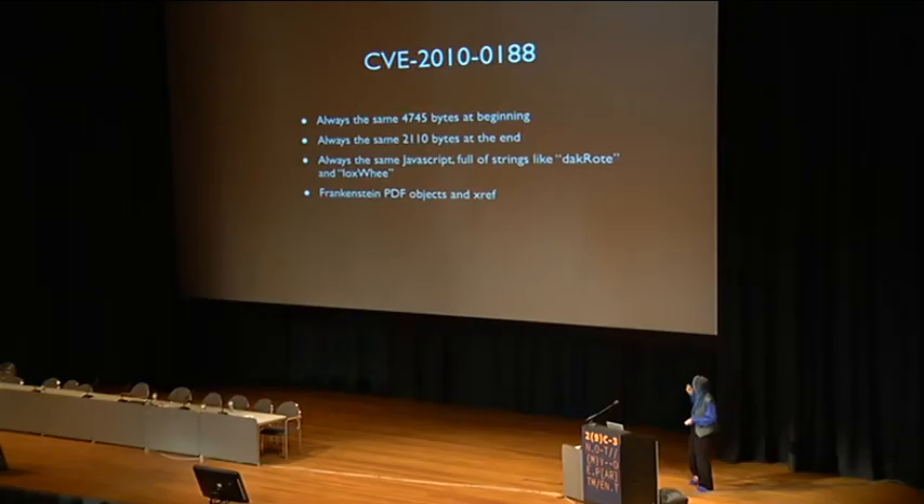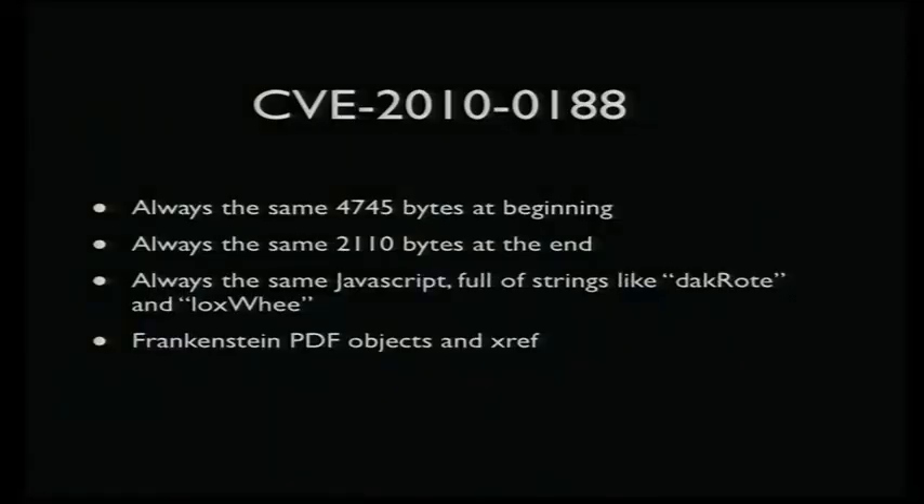There was a slight variation in the PDF — there were a couple of minor updates where a length number changed from 42 to 123, and they added one byte. The end of the file is always the same too. If you actually unpack the JavaScript in the middle, the only obfuscation is on the outer layer of the JavaScript. When you decode it, all the string values are still legible English, which also makes you wonder about who wrote this. There are variable names like 'dacroot' and 'loxwee' that don't mean anything in any language I've been able to track down, and they've been the same since version 1.0 of the exploit kit, and the only place they appear is in this exploit.